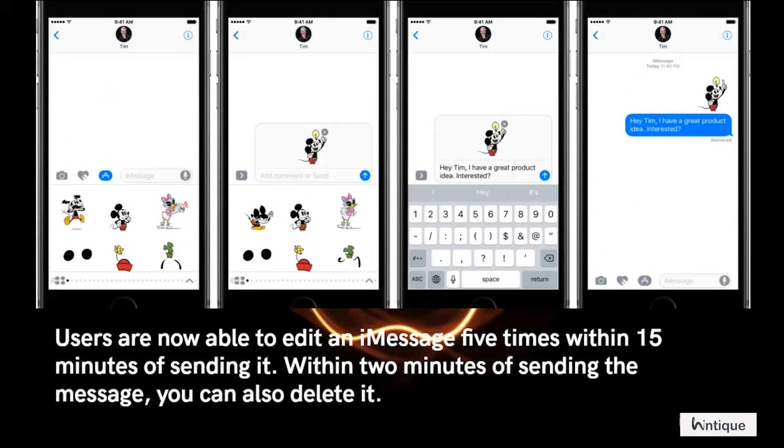Users are now able to edit an iMessage 5 times within 15 minutes of sending it. Within 2 minutes of sending the message, you can also delete it.